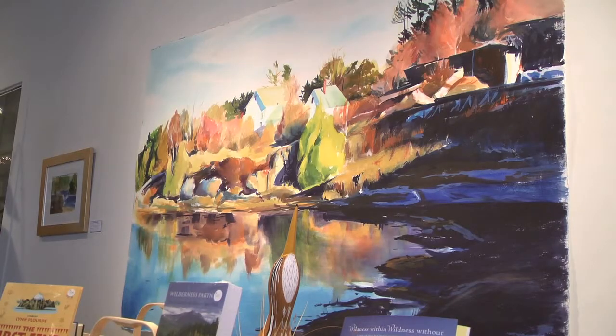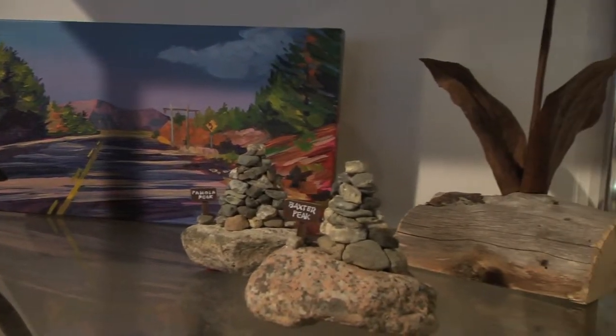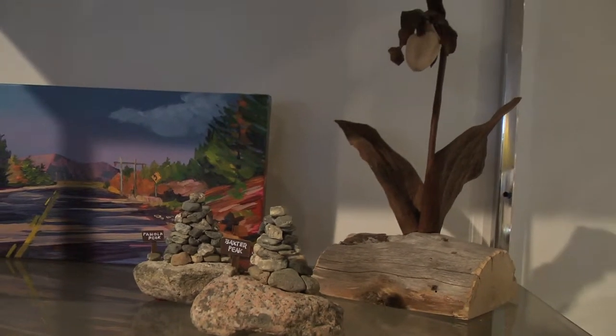Coming back home was coming up here because you discover a really deeply rooted love of the land and the landscape and the color. Everything just kind of came flooding back in when I drove up this way. And I never thought I would be back up here again, but it's so deep you can't even find it.